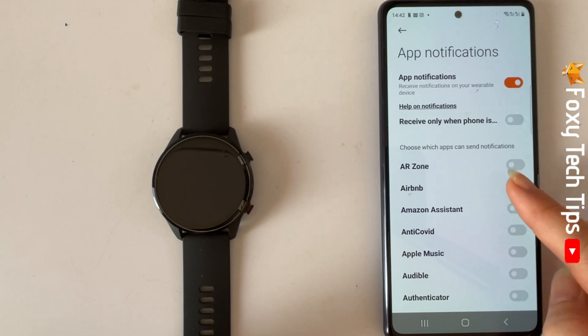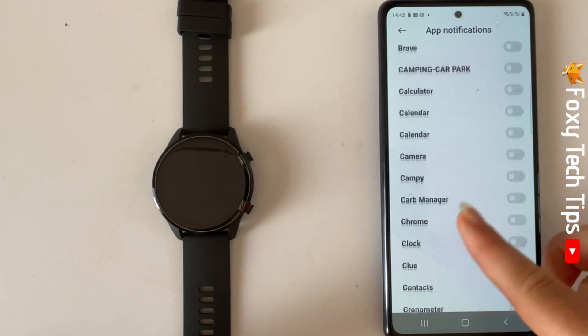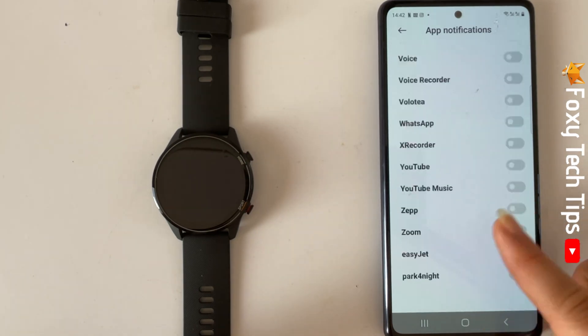Now choose the apps that you would like to get notifications from by tapping the toggle to the right of the app. You can enable apps such as Facebook, Messenger, Messages, and WhatsApp.